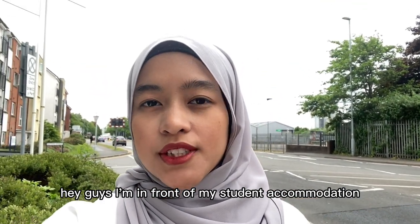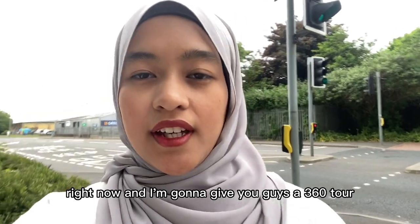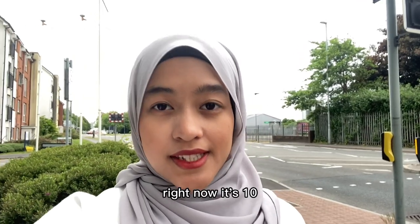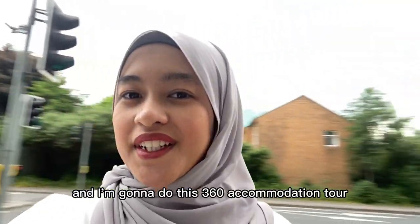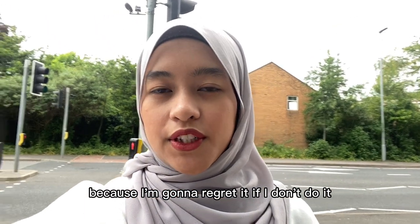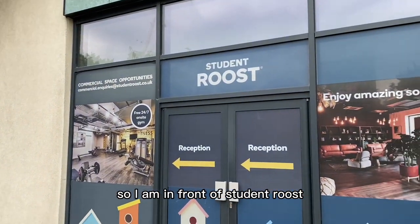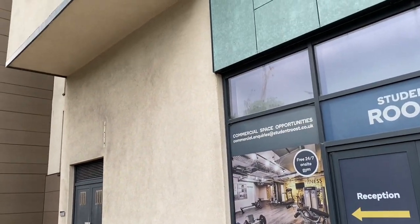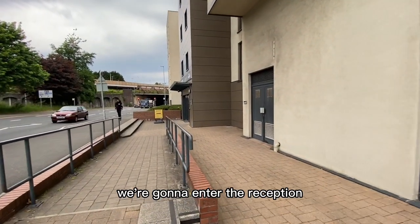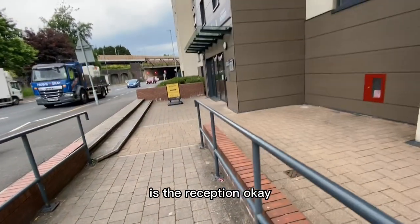Hey guys, I'm in front of my student accommodation right now and I'm going to give you guys a 360 tour. Today is actually my last day here — I'm leaving at 12 and right now it's 10. I'm going to do this 360 accommodation tour because I'm going to regret it if I don't. So I'm in front of Student Rue St. David's — this is the building. We're going to enter the reception.